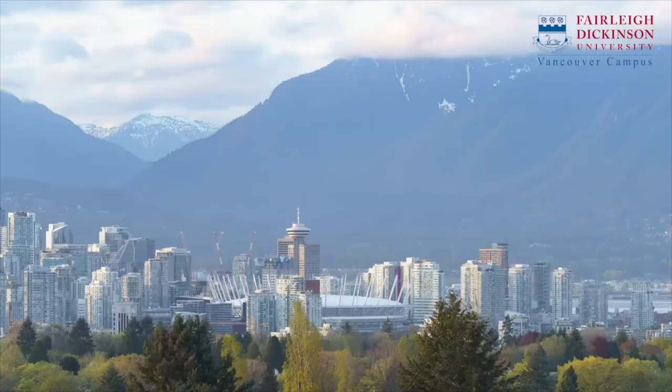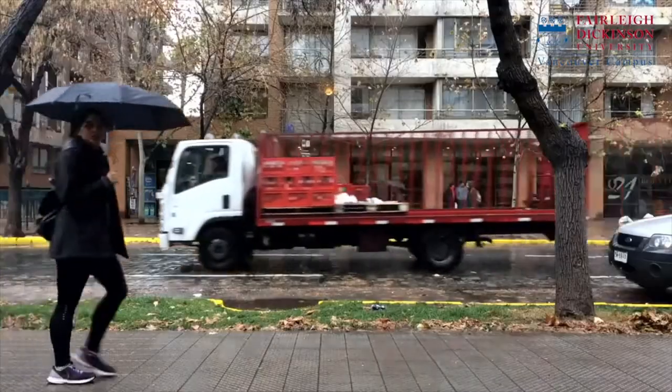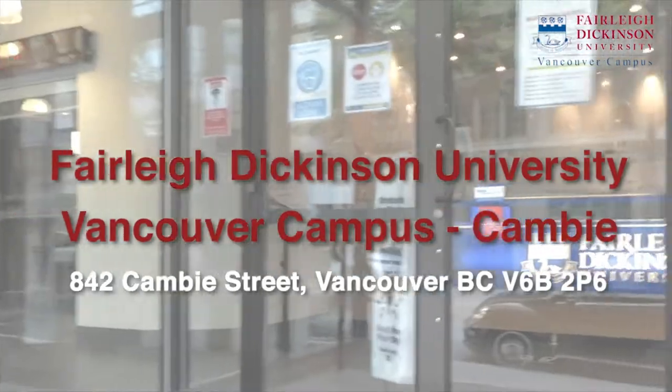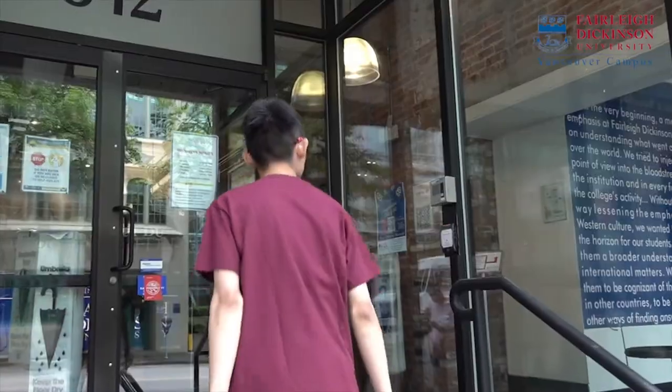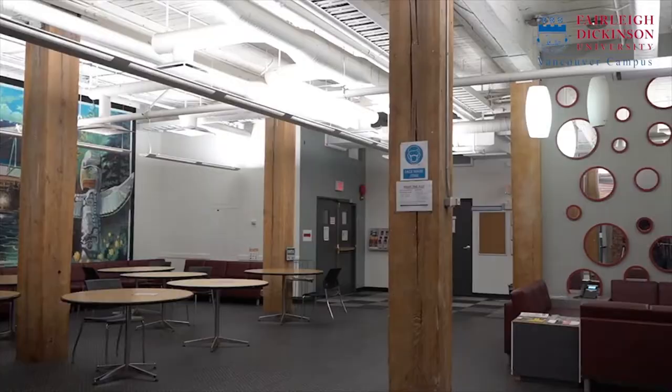Welcome to the FDU Vancouver Campus. Fairleigh Dickinson University is an American university founded in 1942 in New Jersey, and the Vancouver campus is its latest addition since 2007. Welcome to Fairleigh Dickinson University, Vancouver Campus.